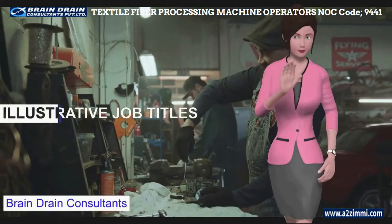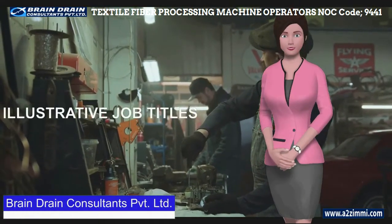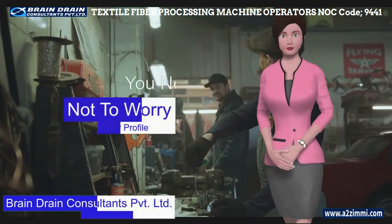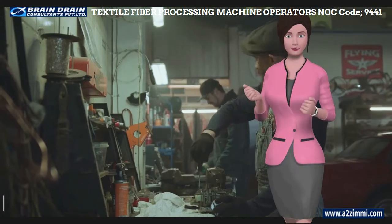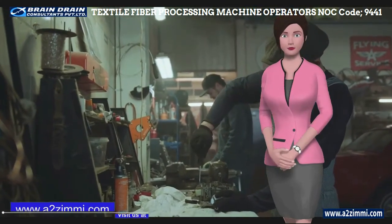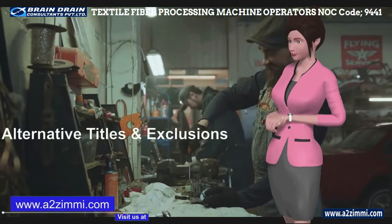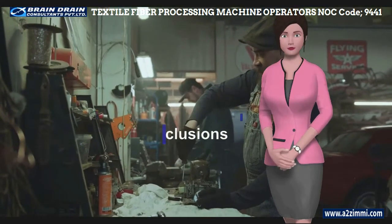Every job role or employment can have multiple profile titles. If you are not able to find the exact job title for your profile, you need not worry. We will now see the list of illustrative and alternative titles for your profile. This section lists titles commonly used in the labor market, and we will also see the exclusions list — titles that cannot be covered under your profile.